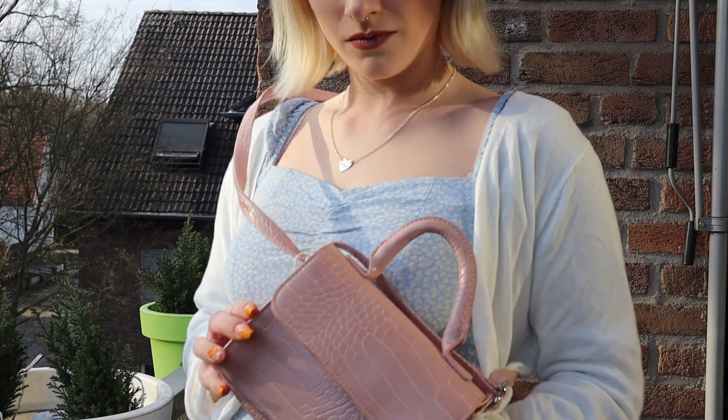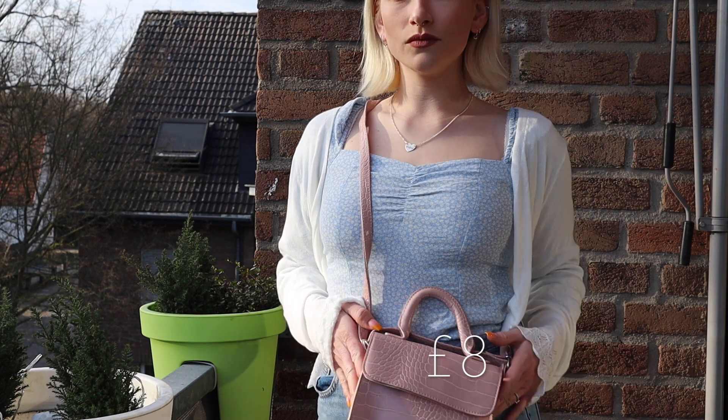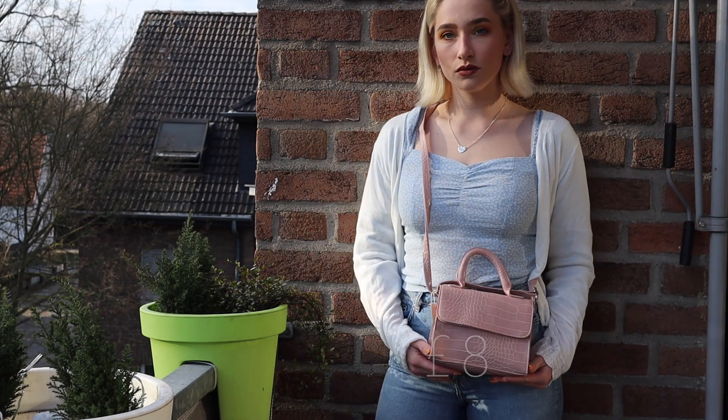My last thing is this cute handbag from Primark. I thought it was just so sweet — so small but it can still hold your phone and your purse. Yeah, just a very sweet bag in this beautiful nice pink color.